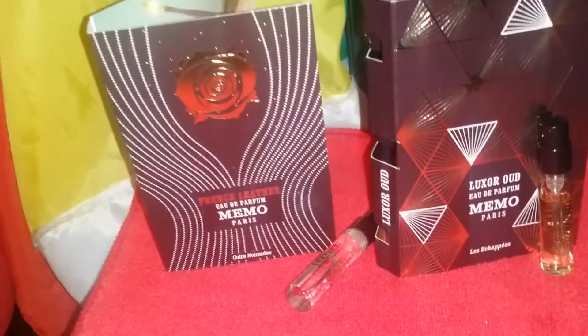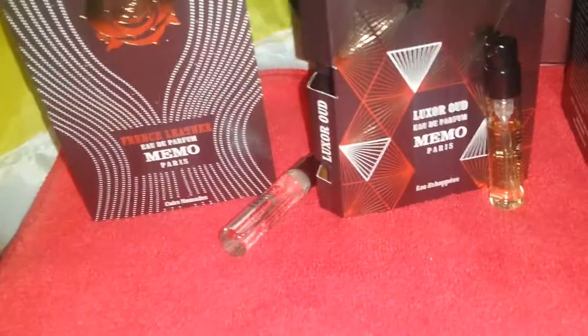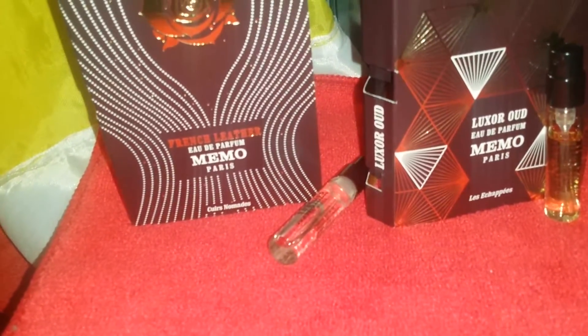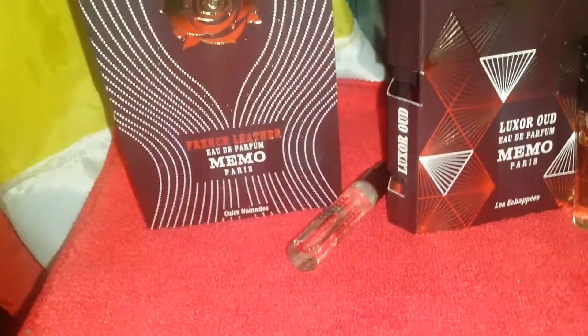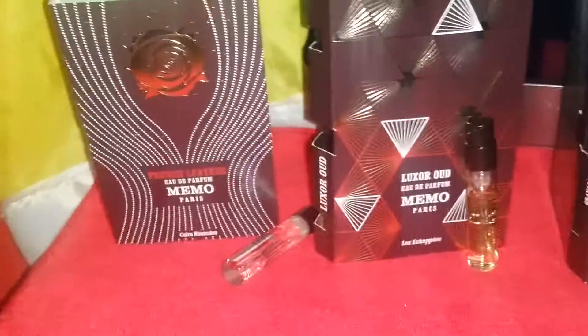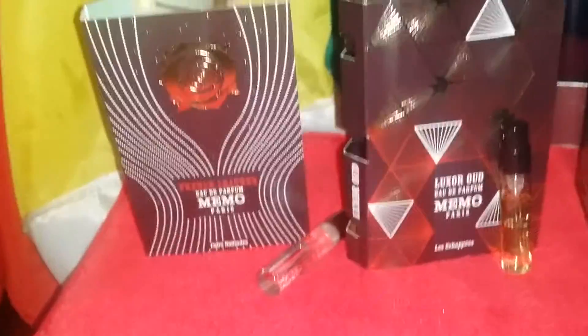This fragrance is more suited for formal upscale events. I don't really see this one being worn casually. This one is good for dressing up — tuxedo, suit and tie, dress up or dress down.